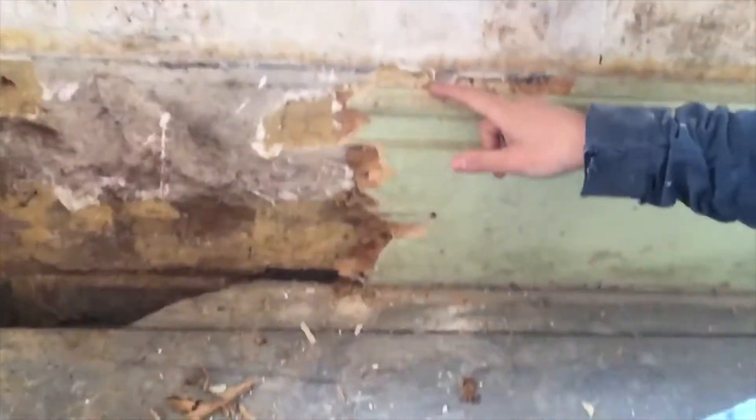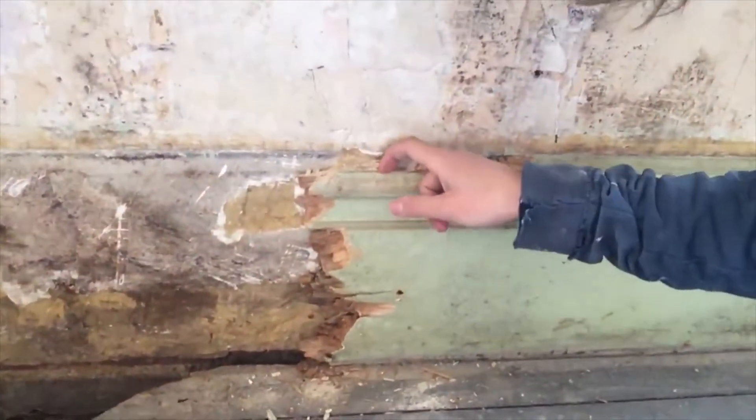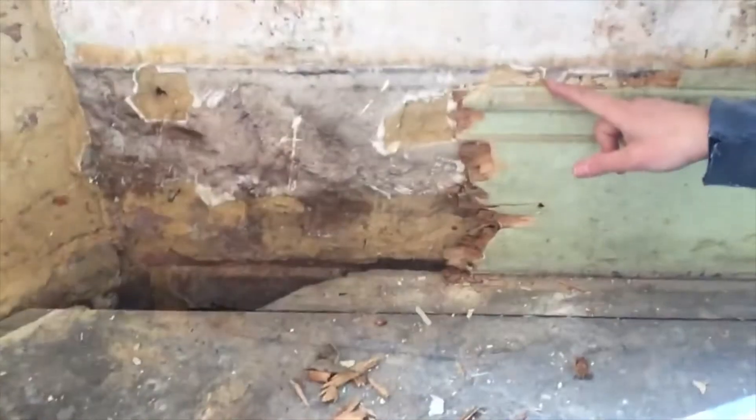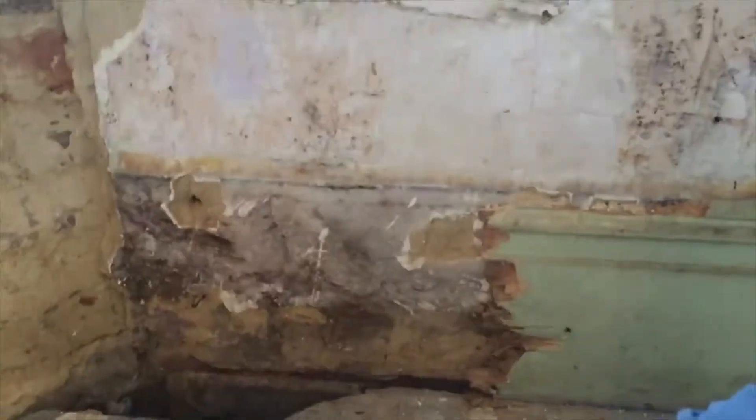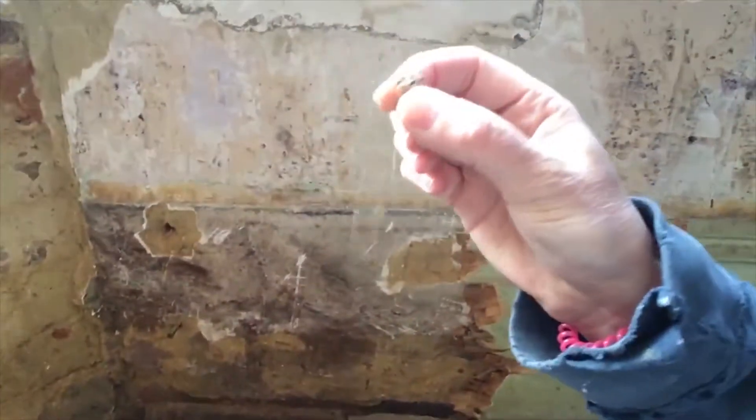I'm currently in the front left-hand room at the house under the bay window. We discovered when we were checking the skirting boards that the top here was rotten, so we explored further down that whole section. All that bit and some of this here was completely rotten — you can see the remains of the wood there, it's just really crumbly, falling apart.